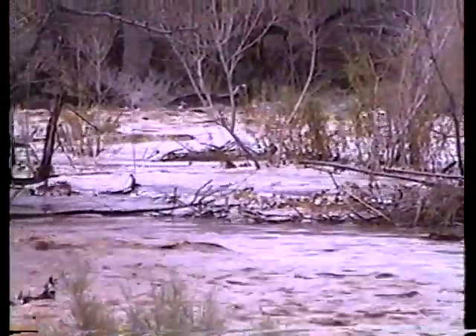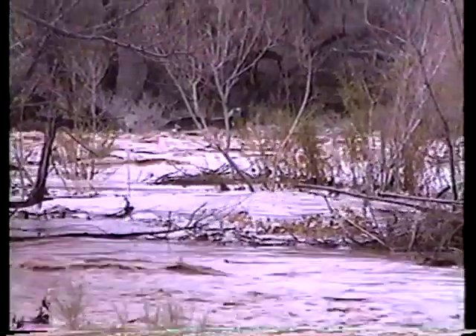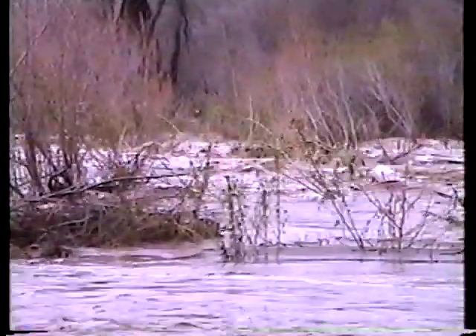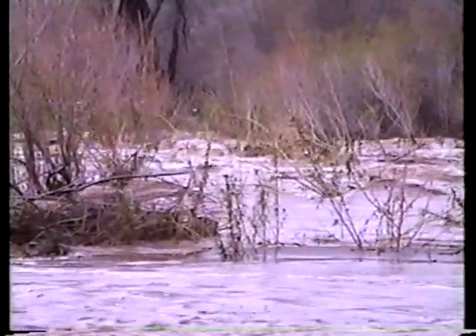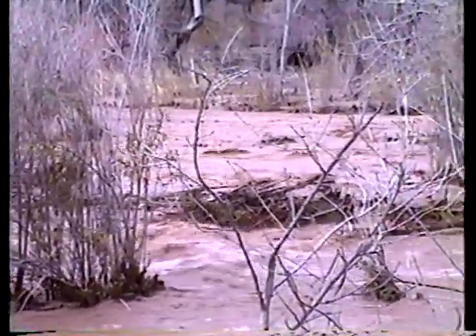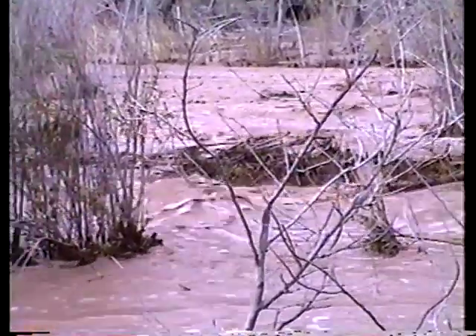Right in the center of the picture there is where our irrigation canal is. You can see we're losing an awful lot of water right to the south of that and then to the north of it. We're losing a lot of water out of our main channel. Where our flume's at is right in there — it looks like it's still intact. It's just plugged up and throwing water over this way.